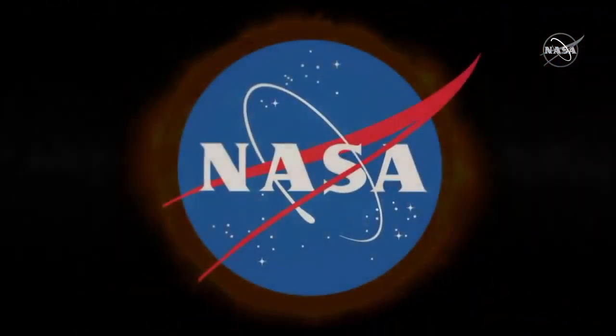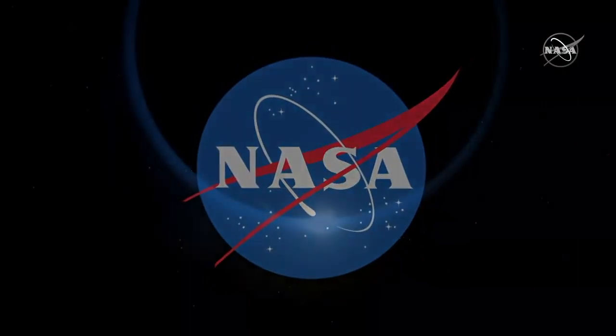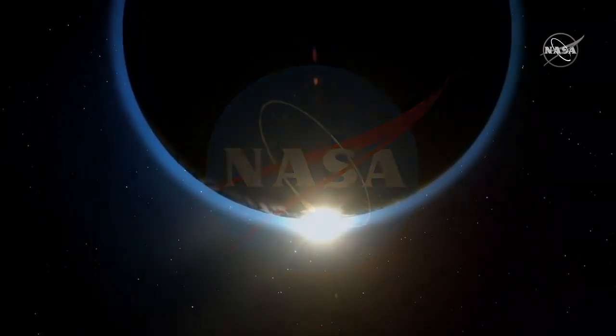Today, NASA will reveal the surprising discoveries that this unprecedented spacecraft is uncovering about our Sun.